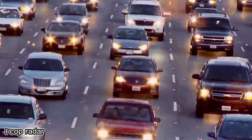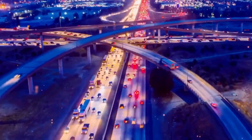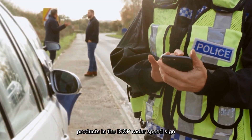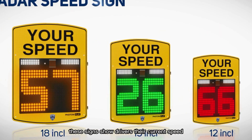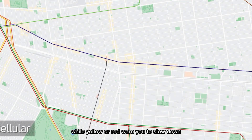For over 12 years, the global company PhotonPlay has been working to make roads safer. One of their simplest yet most effective products is the ICOP radar speed sign. These signs show drivers their current speed in real time — green numbers mean you're within the limit, while yellow or red warn you to slow down.